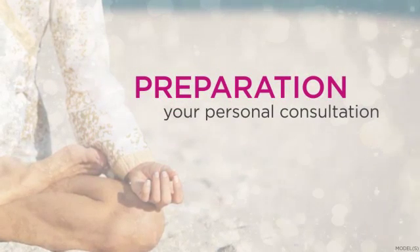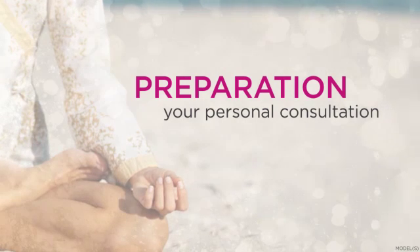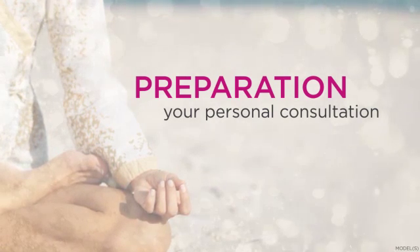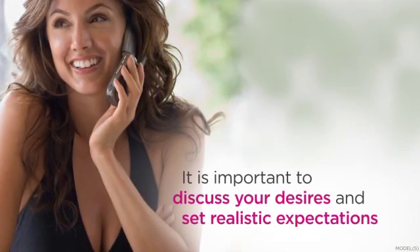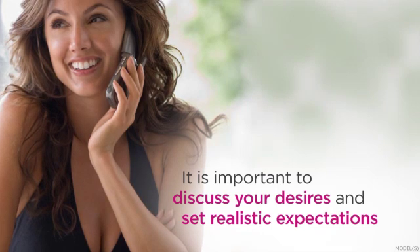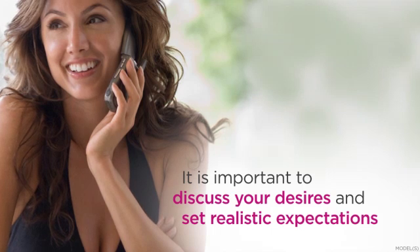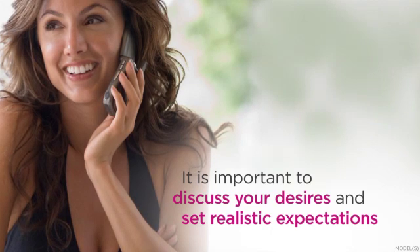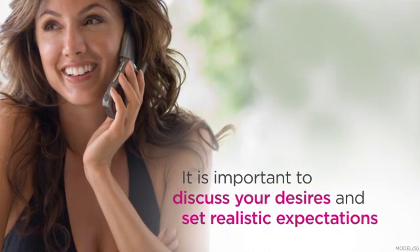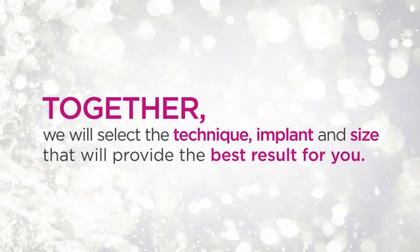Every woman has a unique perspective on what may be the best shape and size for her breasts, and your goals will affect the way your breast augmentation is performed. It is important to discuss your desires and listen closely so that you can set realistic expectations. A great result can only be achieved when there is good communication between us. You also need to understand that the shape you have before surgery will partially determine the shape you have after surgery. Together, we will select the technique, implant, and size that will provide the best result for you.